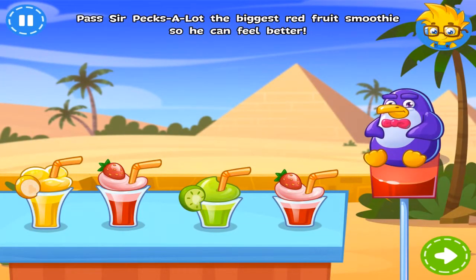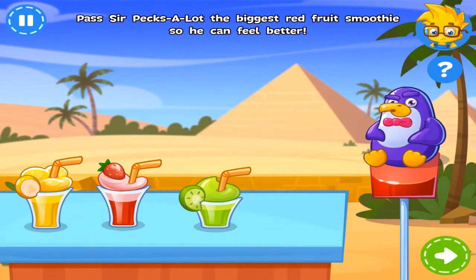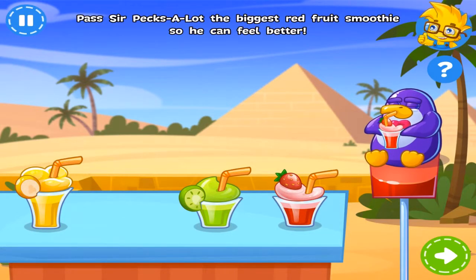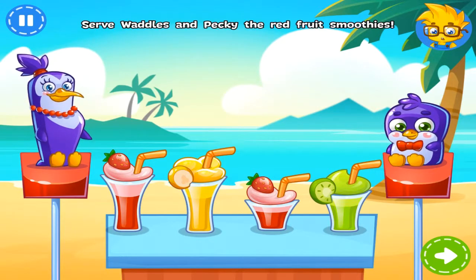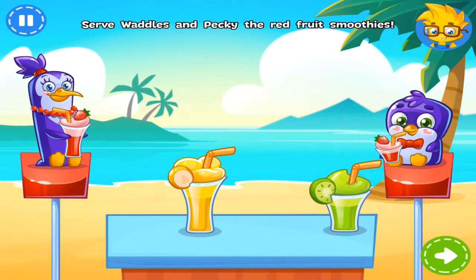Sir Pexalot is tired from a busy day. Give him the biggest fruit smoothie to help him relax. You got it! Peaky and Waddles are waiting for their drinks. Can you serve them the red fruit smoothies? Perfect!